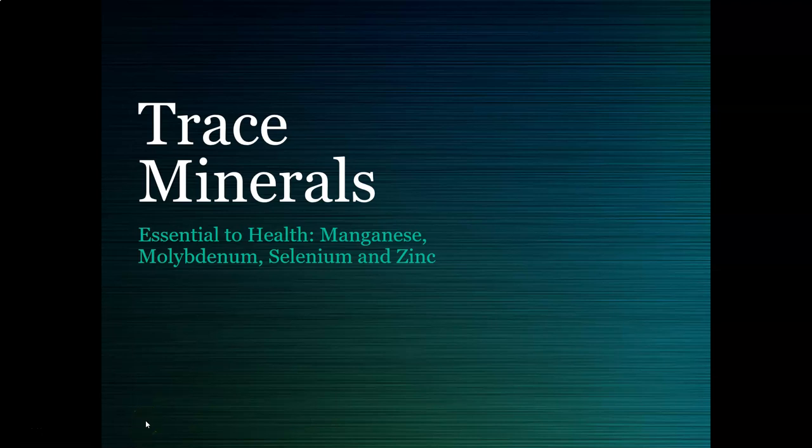Hi, this is Dr. A with a clinical chemistry review video on trace minerals. We're going to look at the essential trace minerals: manganese, molybdenum, selenium, and zinc.